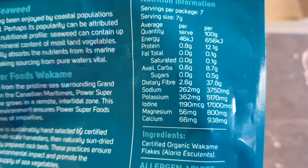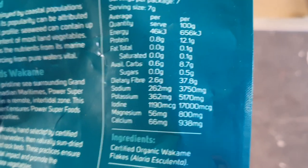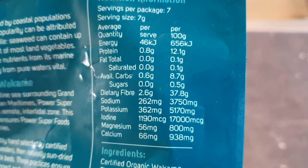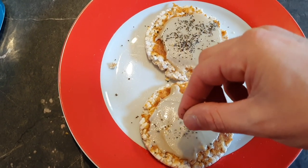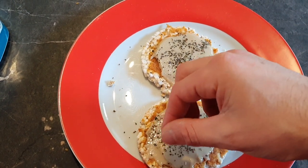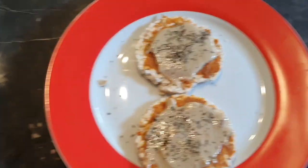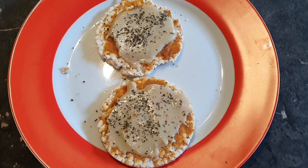Looking at the back of the seaweed label, you see just how much of a nutrient powerhouse this is — particularly all of your minerals: potassium, iodine, magnesium, calcium. A lot of people aren't getting enough of these. Look at the iodine per 100 grams — 1,700 micrograms. Massive. I'm spreading my tahini and sprinkling the last of my wakame seaweed flakes on for that nice iodine hit. Another COVID snack idea — very healthy and plentiful in all your macro and micronutrients.